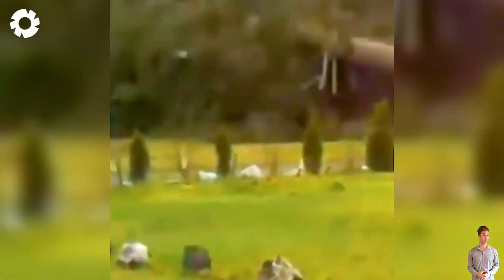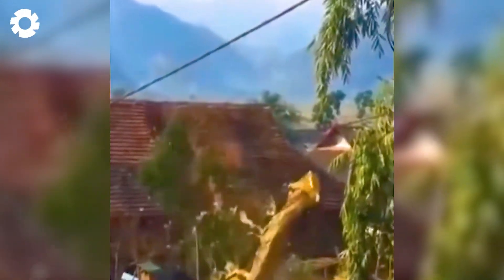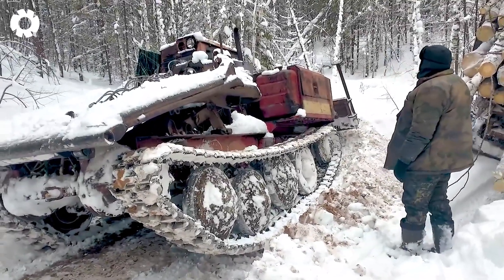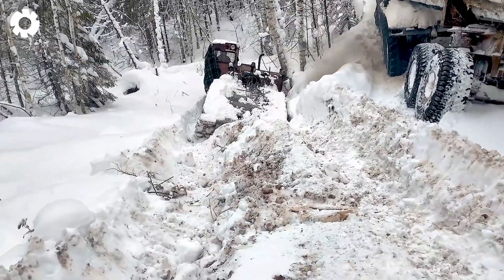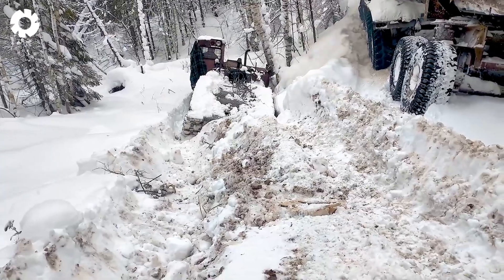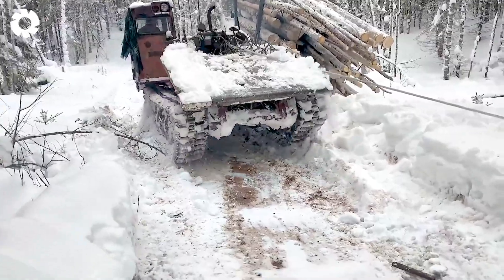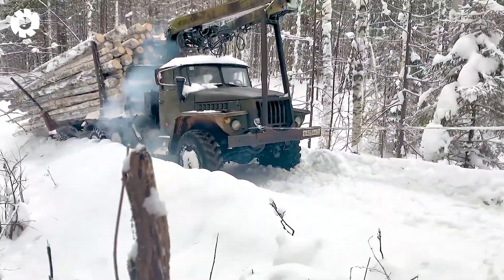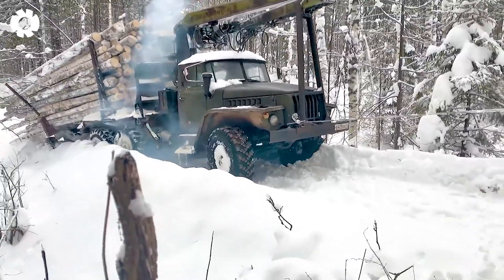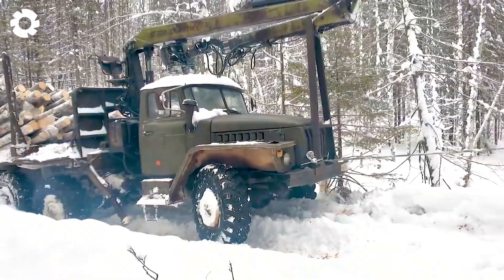The houses have been completely destroyed due to a logging accident caused by a lack of proper preparation. This truck is transporting wood in extreme weather conditions. Despite being equipped with a powerful six-cylinder engine, it still cannot overcome the challenge. Even with the help of a tractor, the truck is unable to escape the difficulties due to the harsh weather conditions.